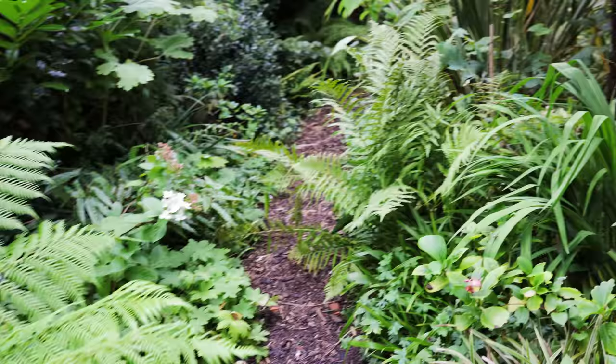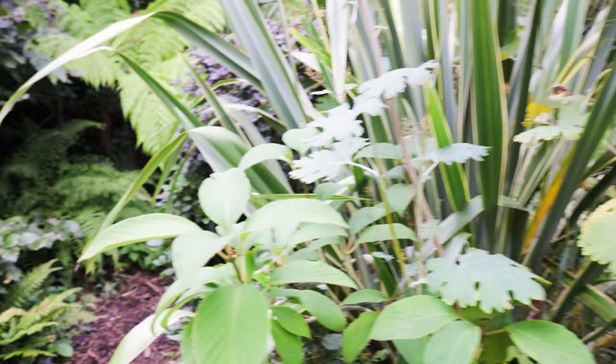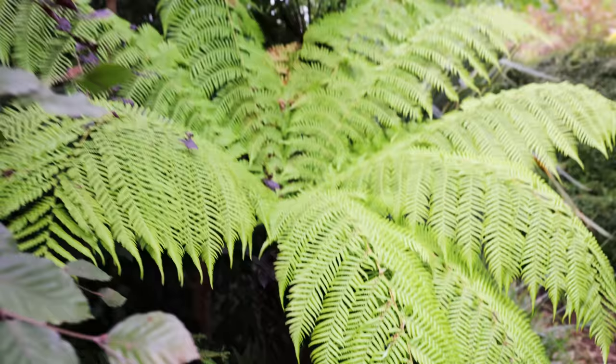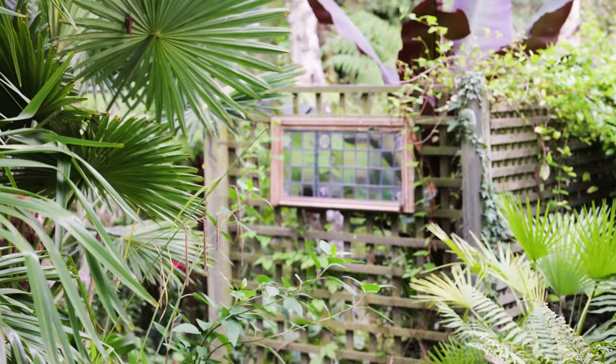Just the combination of all the greens, it makes it relaxing. I think sometimes it's easy to think what's colourful, how many flowers can I pack in the garden, but sometimes stripping it back, going to the ferns, going to the evergreens, it really creates a more naturalistic space. As we look back you'll see - I really like that sort of stained glass window over there, it's a really nice touch and in fact there's quite a few parts of this garden that are packed full of personality.